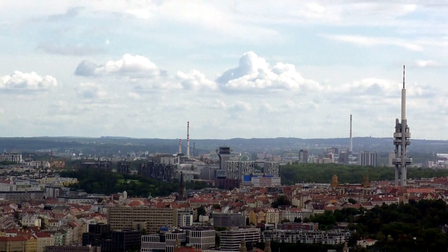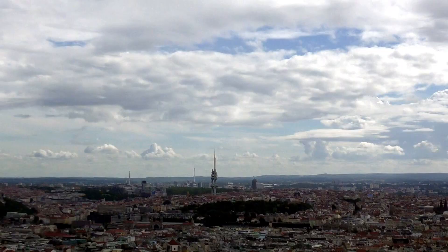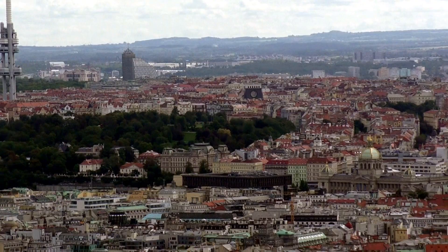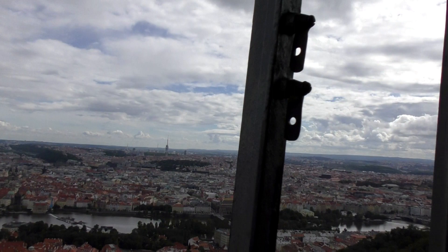Over there I can see Žižkov Tower — there you can see it, I'll zoom in. But look at Prague City itself, all the amazing colours of the rooftops. People say that Prague is the city of a thousand spires, and it probably has more than a thousand spires in fact. Even below us there are spires everywhere you look.